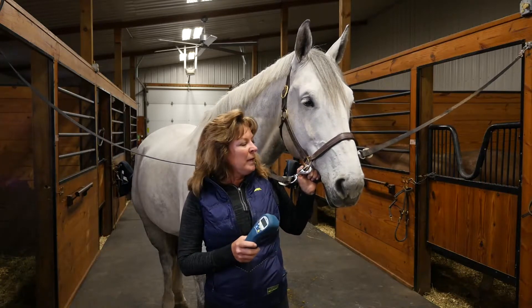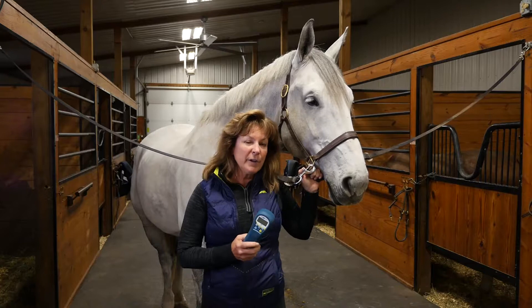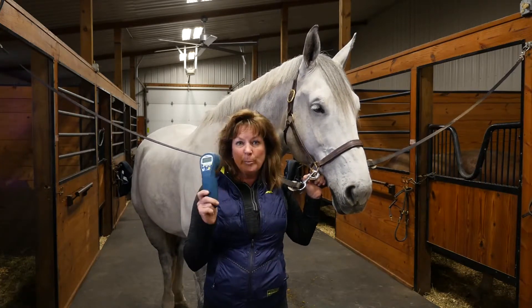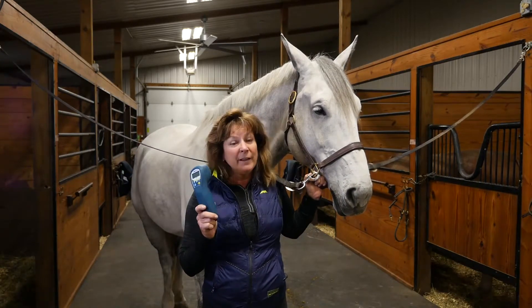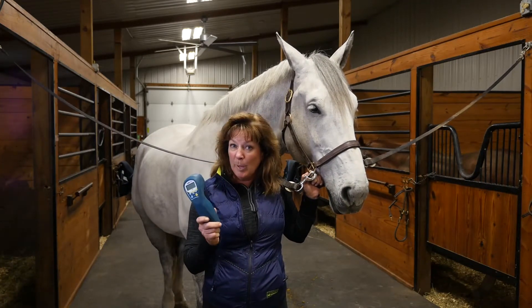And what I have found is the Multi-Radiance company, which has the ActiveVet Pro, is very useful for me. It's a very durable piece of equipment. The horses don't have any problems with the applications of it. It is extremely effective and I think you will find something that you'll want in your toolbox.